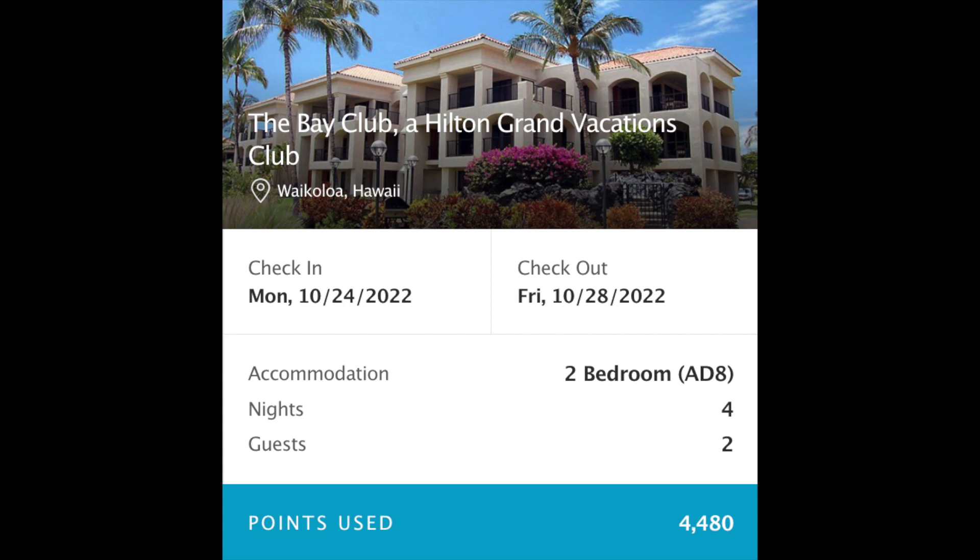The almost 4,500 points translates into about $150 a night when I look at my maintenance fees, which is a great deal for a wonderful huge two-bedroom in the Waikoloa area.